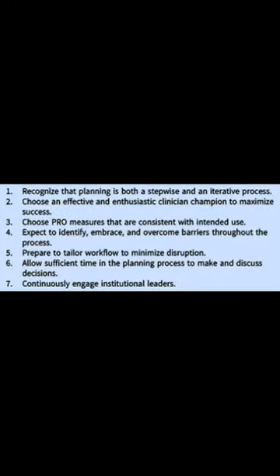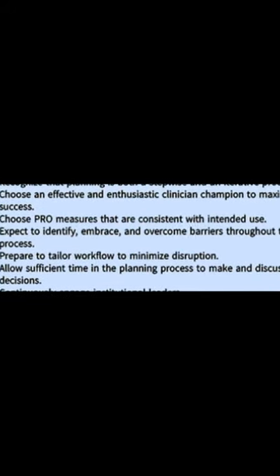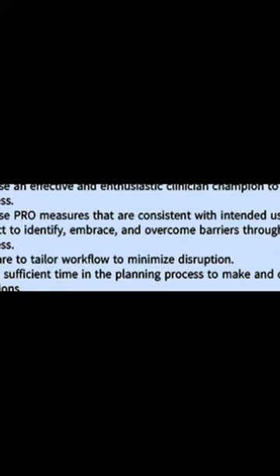The second tool, the decision log, allows decision tracking. Finally, the third tool, the implementation plan template, simplifies the creation of a shareable implementation plan.